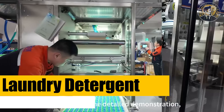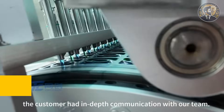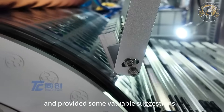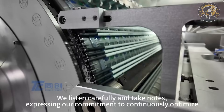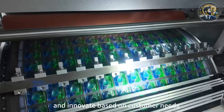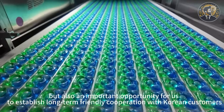Machine number one: laundry detergent pod machine. Let's start with one of the most underrated moneymakers in the cleaning industry. Laundry pods — these compact, mess-free detergent capsules are everywhere: grocery shelves, hotels, even laundromats. And guess what? You can manufacture them from a small room with a single automated setup.